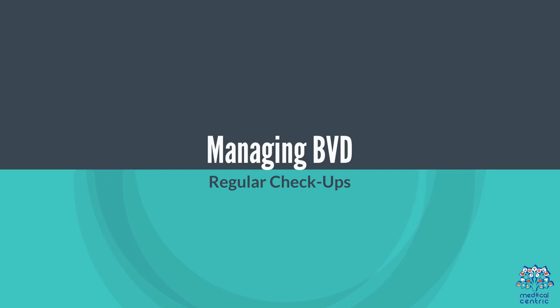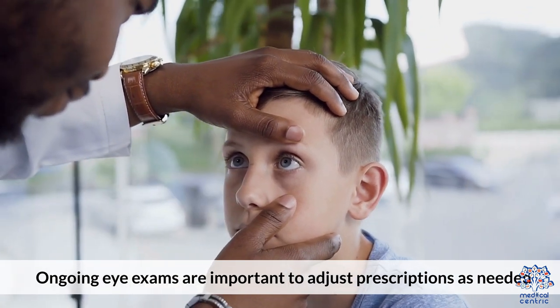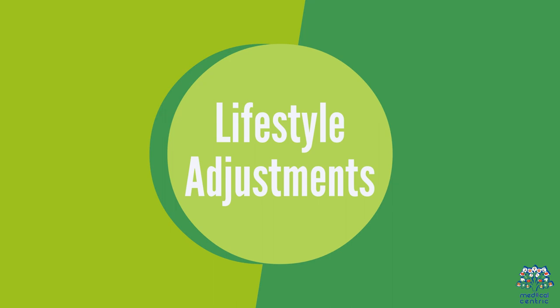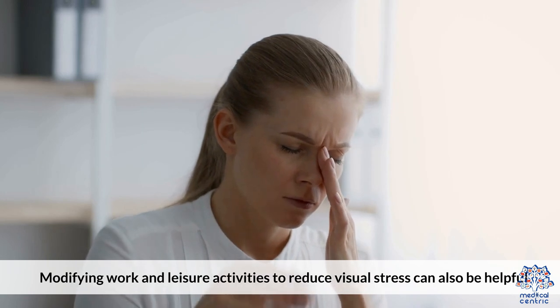Managing BVD — Regular checkups: ongoing eye exams are important to adjust prescriptions as needed. Lifestyle Adjustments: modifying work and leisure activities to reduce visual stress can also be helpful.